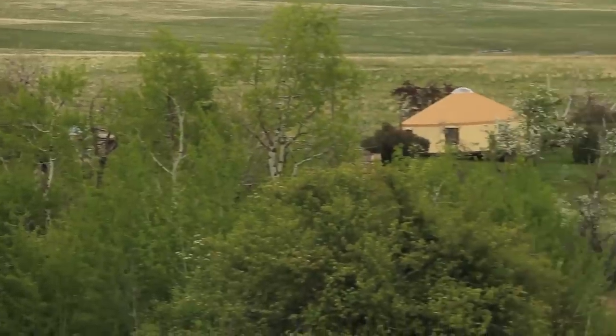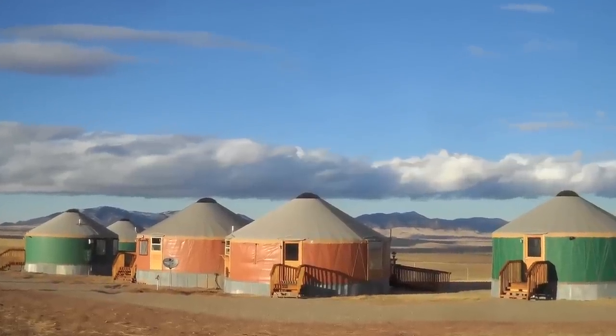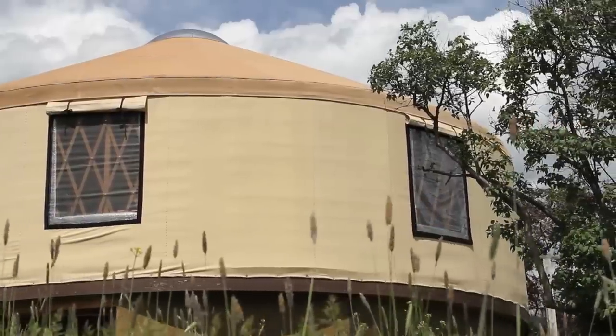So what is a yurt? Yurts are a round, portable, fabric-covered structure that originated in Central Asia — think of what Genghis Khan rolled around in. Nobody really knows how far back they go, but thousands of years, and they have come a long way.